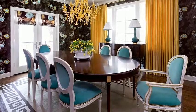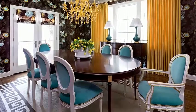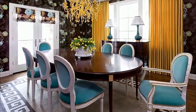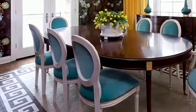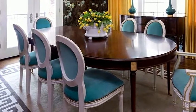When you're entertaining, you tend to sit at the table longer than you would if you were just eating. So you want to be sure to have comfortable chairs that are upholstered on the seat and the back, like these turquoise and white beauties from my Crestwood project.